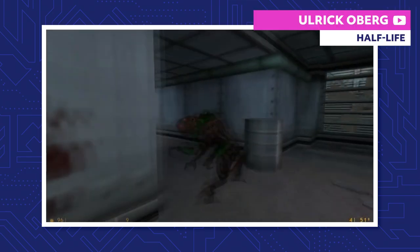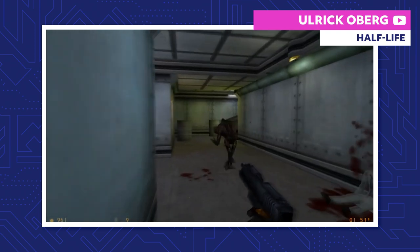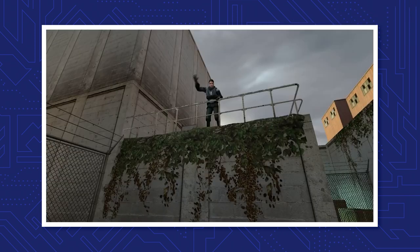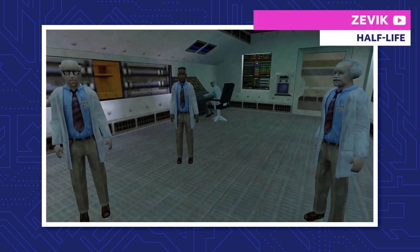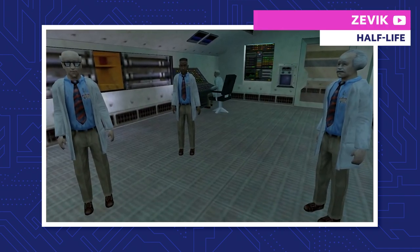The first Half-Life just told the story of a scientist who is having a really bad day. Since then, newer titles from Valve and Gearbox rewrote bits and pieces of the story. But despite the retcons throughout the years, the core structure of the Half-Life plot remains the same.